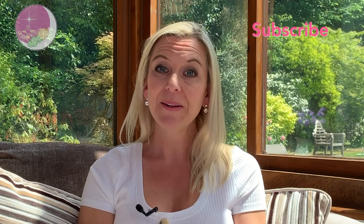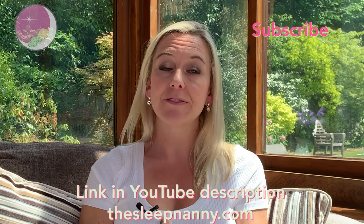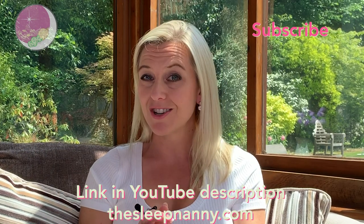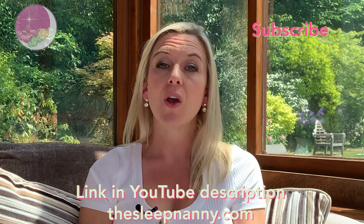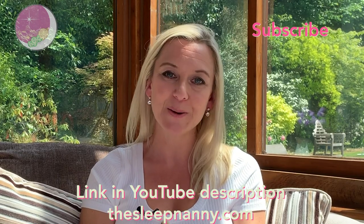I hope this helps. Don't forget you can subscribe to the Sleep Nanny Show and get notifications when we release new episodes. And if you become a Sleep Nanny Insider — it's completely free — you can get lots of free tips, guides, and cheat sheets. We're always sending out really useful stuff to help you get the best sleep from your little ones.